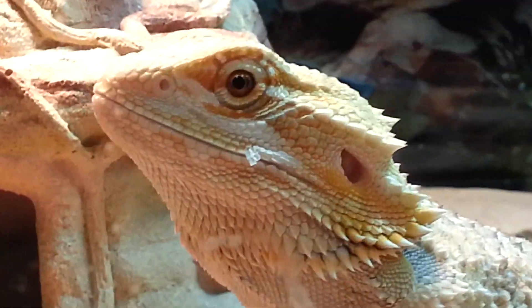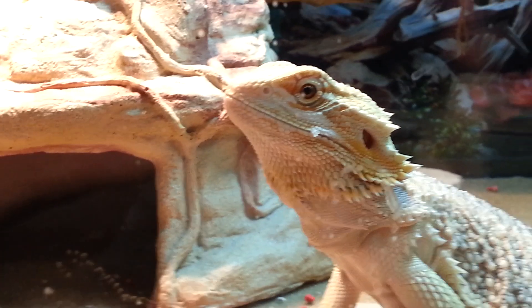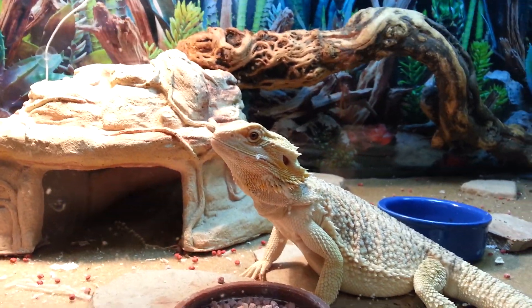He's got a bit of shedding going on right there. I try to take it off his face but he doesn't really like that, so I don't.